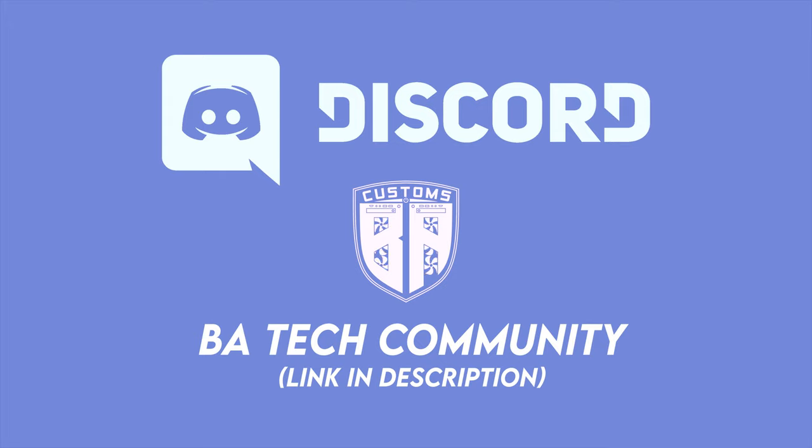If you haven't seen yet, I recently started a new Discord server for this channel. Join for free to have more direct contact with myself and others in the PC building universe. Link will be in the description.